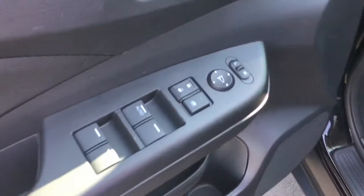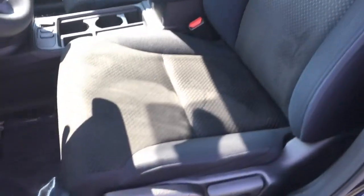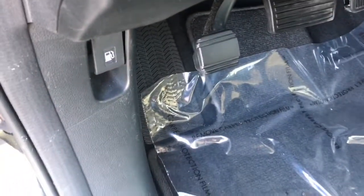Inside we have power mirrors, locks, and windows, a beautiful black fabric interior with a six-way manually adjustable driver's seat and four-way manually adjustable passenger seat. We also have adjustable-height seat belts, a tilt and telescopic steering wheel, a foot e-brake, and a gas door release.